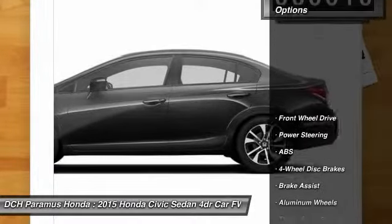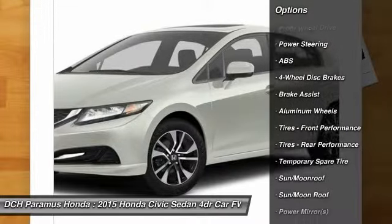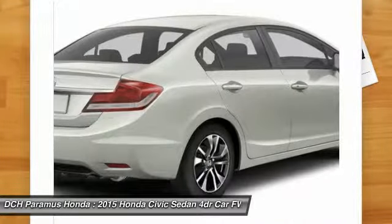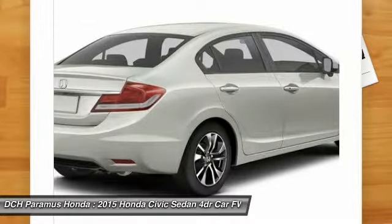Here are some of this vehicle's great options: stability control, anti-lock braking system, traction control, steering wheel audio controls, air conditioning, driver airbag, power steering, adjustable steering wheel, cruise control, aluminum wheels.